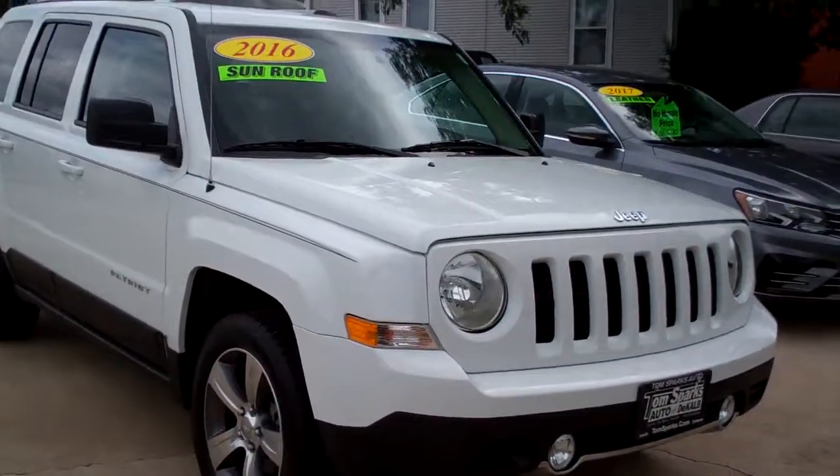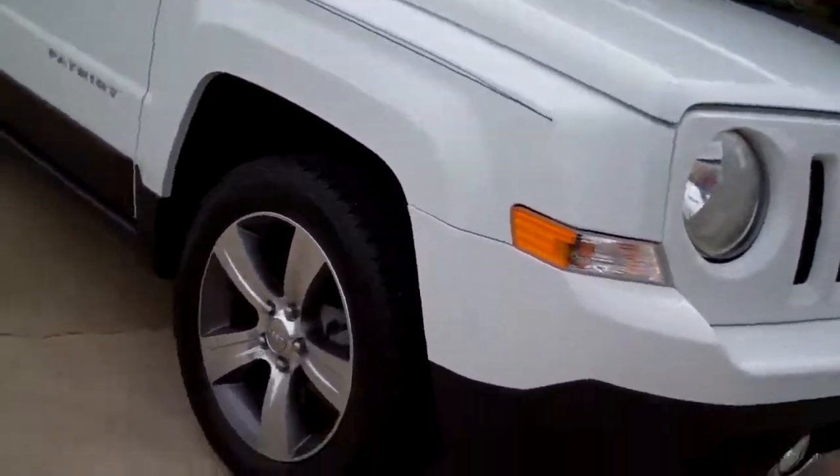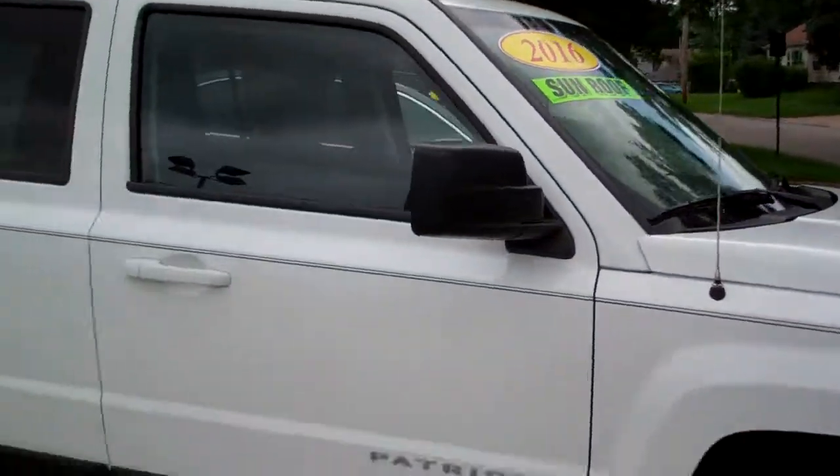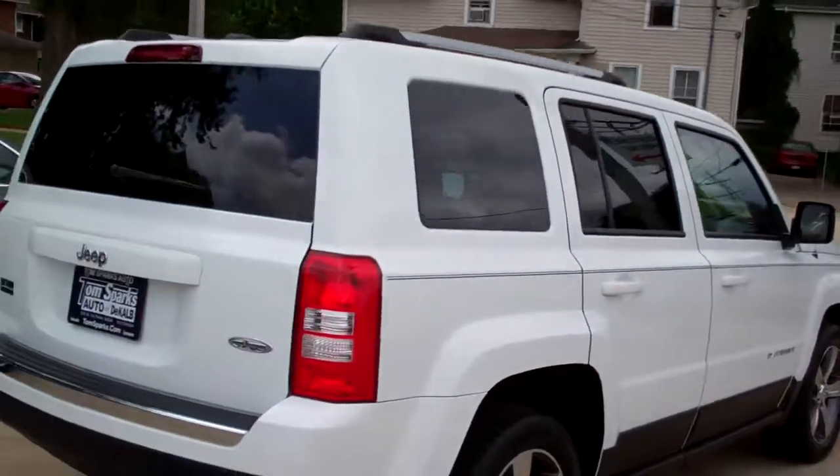2016 Jeep Patriot, nice car, huh? White in color. You got high polished alloy wheels, nice stripe running down it, cladding, privacy glass, sunroof up on top, high altitude package.